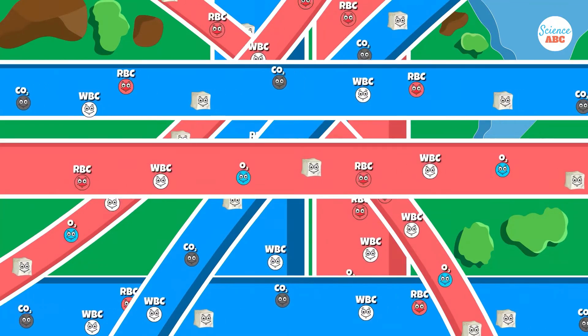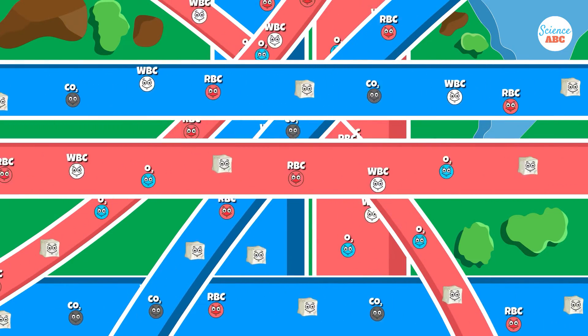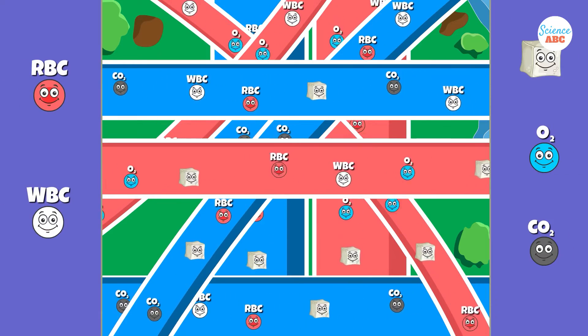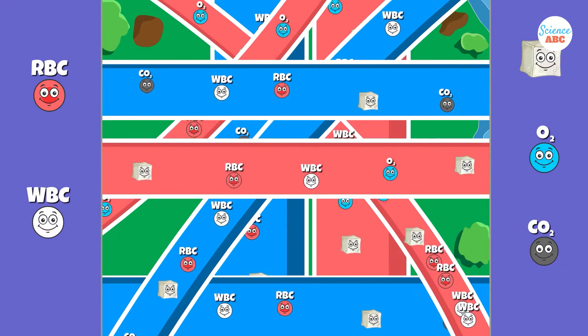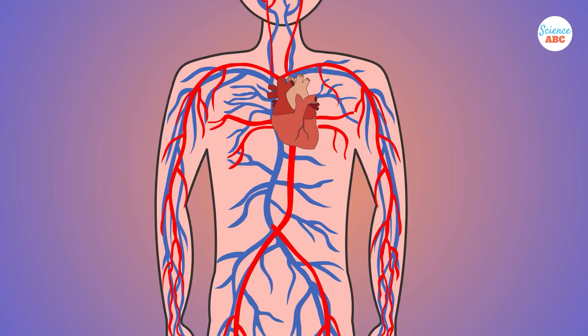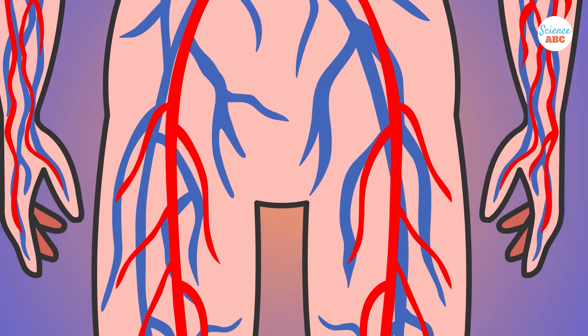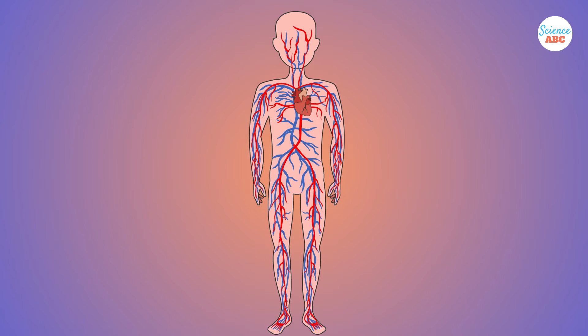The circulatory system is a vast, complex network of highways responsible for transporting life-sustaining molecules, such as nutrients, gases, hormones, and waste products, to the various organs of the body. The circulatory system's highways are composed of the heart and blood vessels, which carry the traffic of blood within them. In this video, we'll give you a quick overview of the vast and intricate networks of the circulatory system.